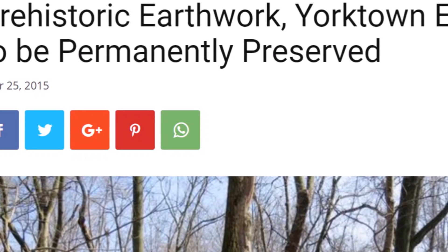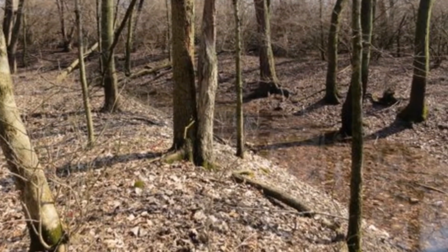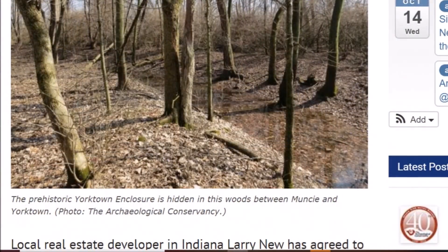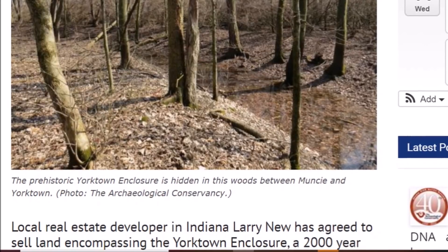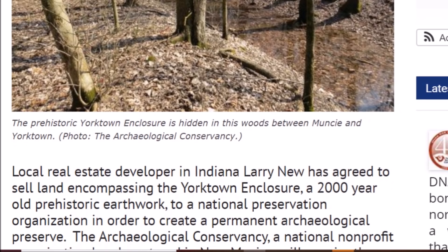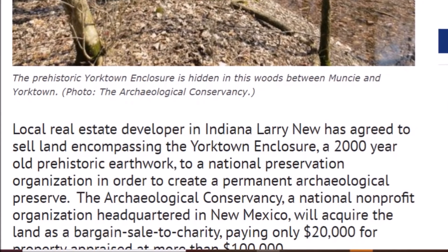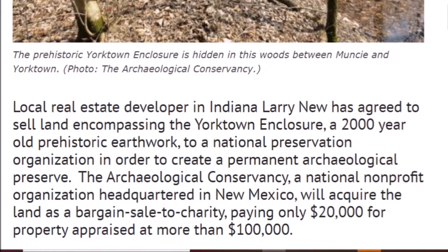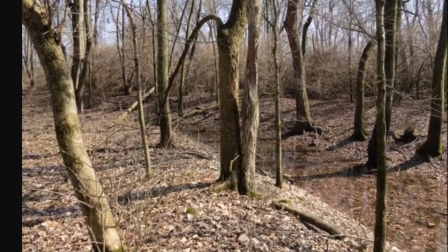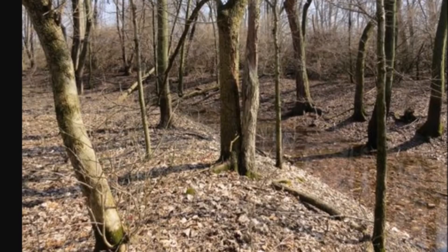Here's an article from archaeologicalconservancy.org: 'Prehistoric earthwork — Yorktown Enclosure to be permanently preserved.' Here is a look at what this henge looks like today — a stark contrast to the henge down in Anderson. It says a local real estate developer, Larry New, agreed to sell land encompassing the Yorktown Enclosure, a 2,000-year-old prehistoric earthwork, to a national preservation organization to create a permanent archaeological preserve. The Archaeological Conservancy, a national nonprofit headquartered in New Mexico, acquired the land as a bargain sale, paying only $20,000 for property appraised at more than $100,000. This article is about five years old — they bought this land really cheap to make an archaeological preserve, but from all appearances, nothing's been done. Maybe some people in the area have more information on this.